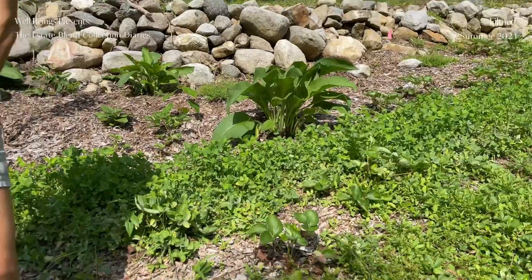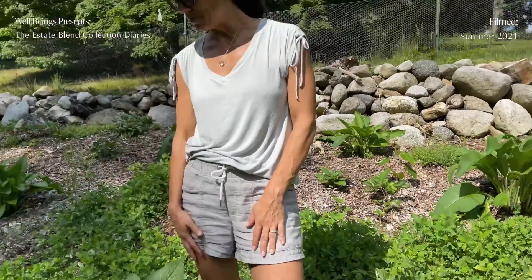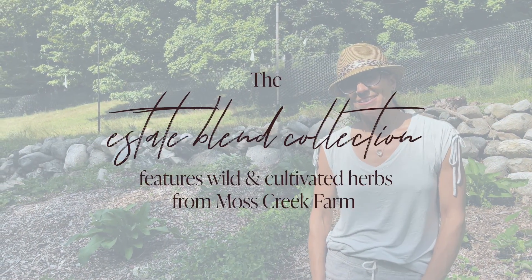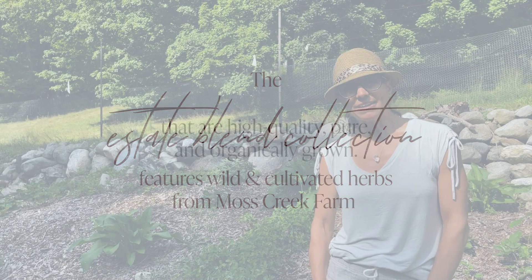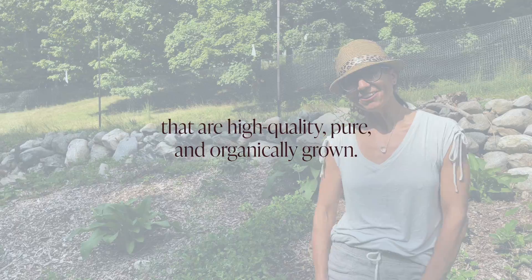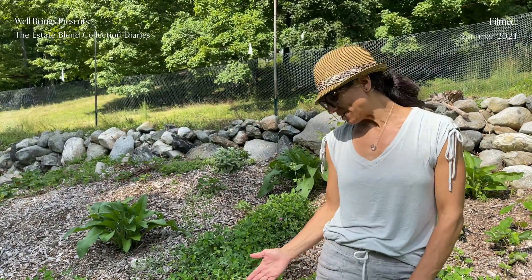Within this orchard we have some comfrey, which I'm going to get to in a minute. One of the things we're going to talk about today is our estate blend, and we're going to be formulating it with some of the herbs that are actually growing on our farmlet here in Connecticut.